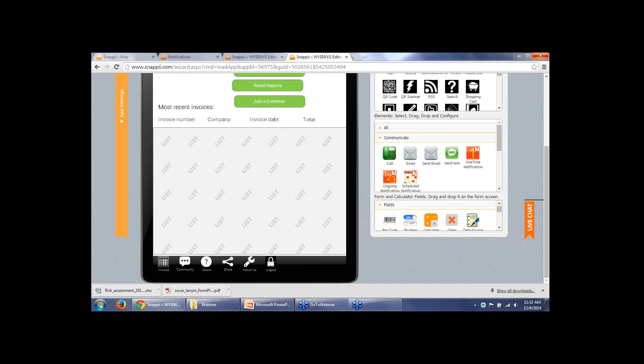It looks like we have answered all of the questions. If there are additional questions, please feel free to send them to sales@snappy.com. We appreciate everyone's time today, and I do encourage you to go to the App Store and download our apps and check them out, or register on our website and try your hand at building a custom app on our platform — or if you would like, give us a call and we'll build it for you. Thank you, and have a great day.